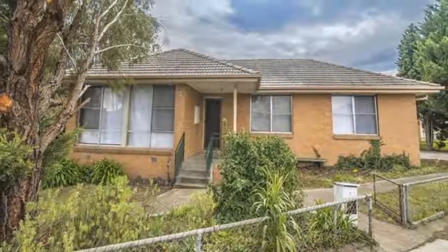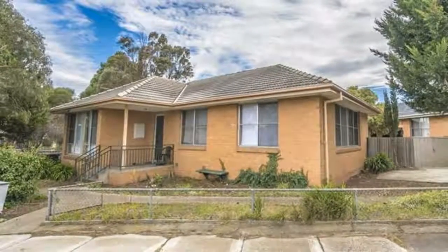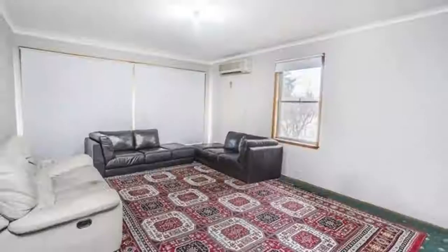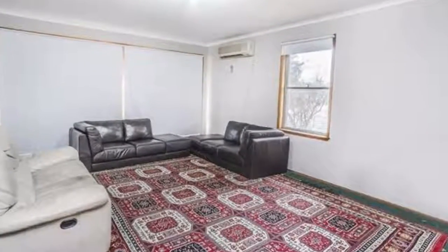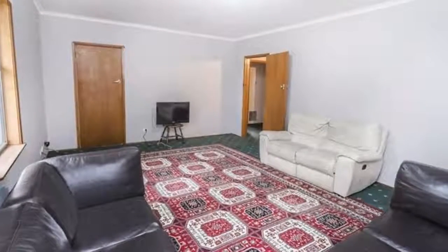Ideal for first home buyers, investors or developers. Only walking distance to local shopping centre, short distance to railway stations and bus stop. Consists of three bedrooms, two of them with built-in robes, large lounge room and functional kitchen.